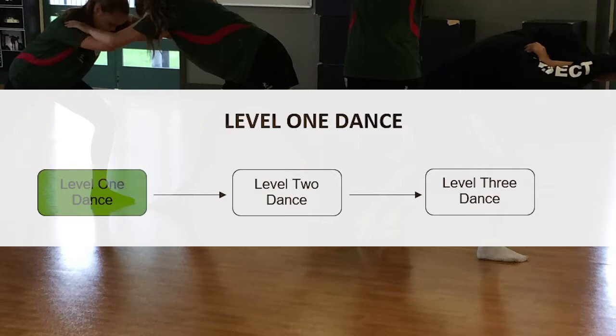Level 1 Dance is a course for people who love to move, to dance, to choreograph, to work alone and to work with others. It's really good if you've done dance at Year 9 and Year 10, or if you've done dance outside of school. If you're interested in this course, you can take it right through to Level 3.